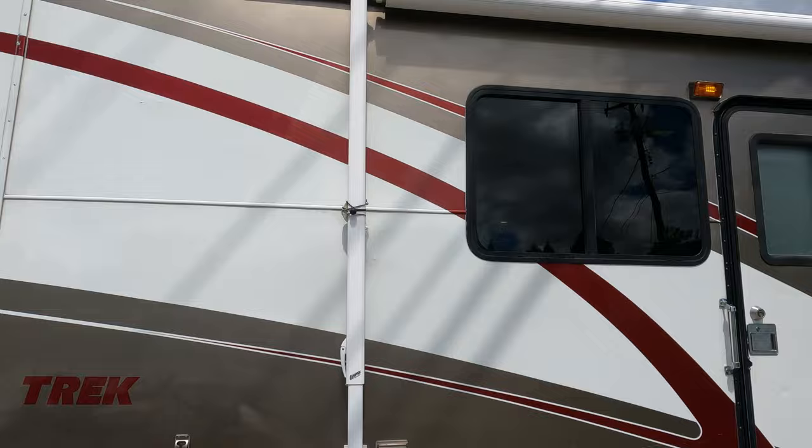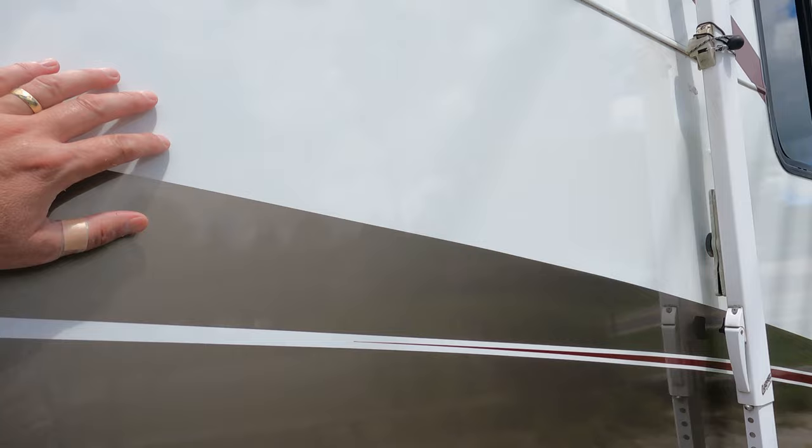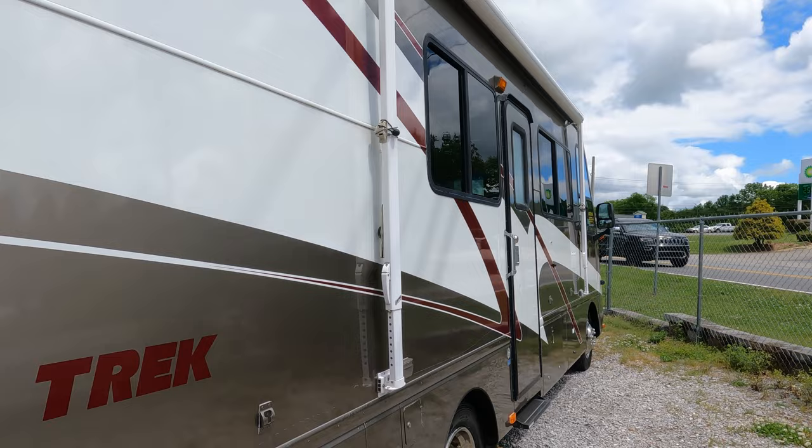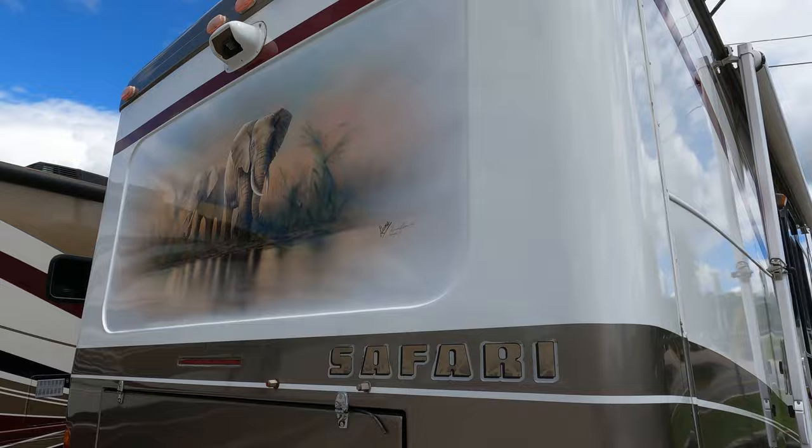Look at the siding on this — this is not fiberglass. This is actually smooth aluminum with the stripes on it, so it doesn't fade and it doesn't delaminate like fiberglass does. It's got the aluminum roof. Got the hitch on the back with a 5,000-pound tow capacity.